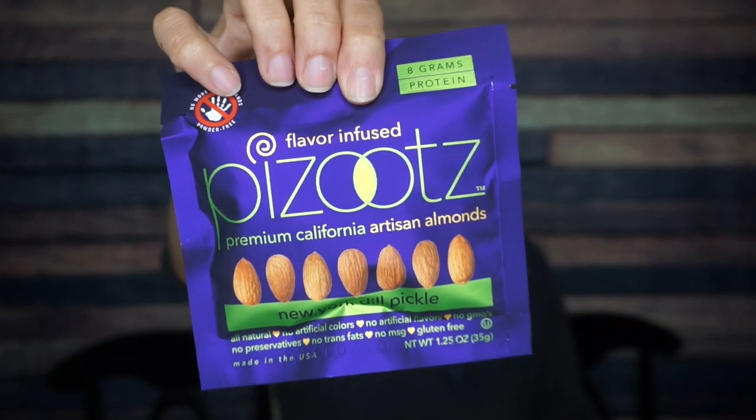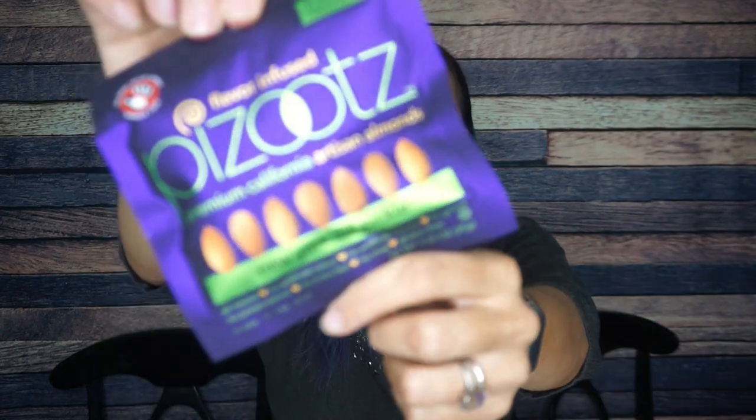First, we have Pazoot's. I don't even know what flavors these are — it's going to be something ridiculous. New York Dill Pickle. Why? Pazoot's has the most interesting flavor of peanuts.